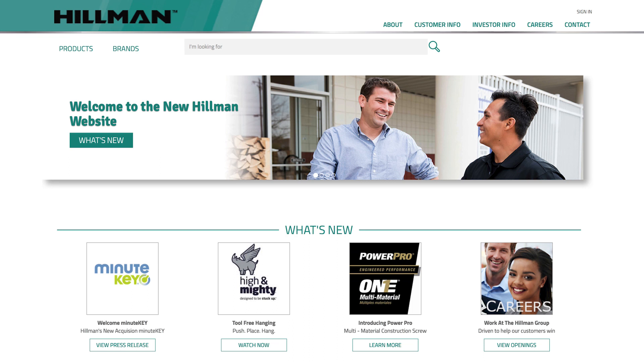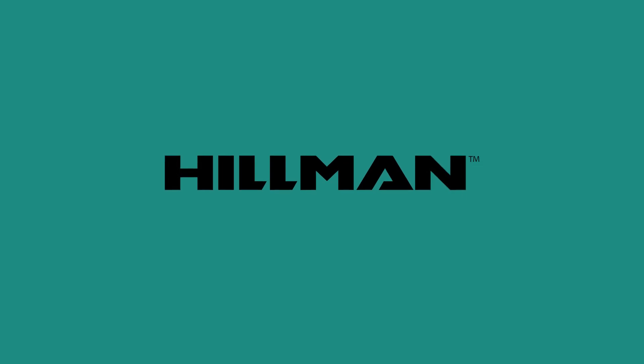Visit hillmangroup.com and stay connected. You can also stay connected via Facebook, Twitter, and LinkedIn.